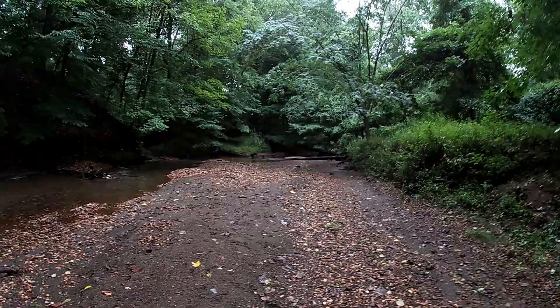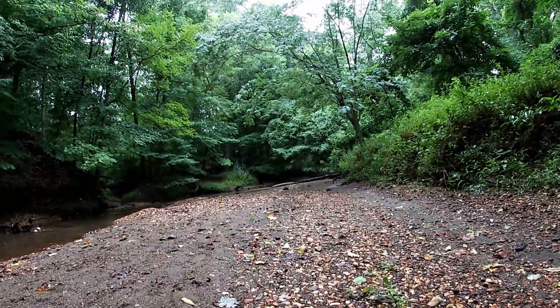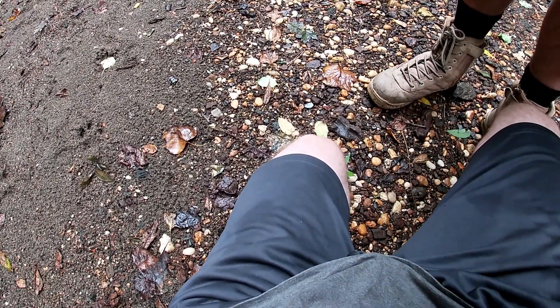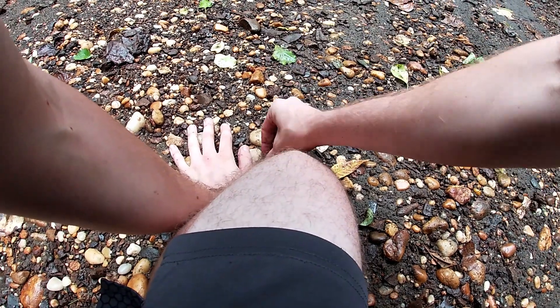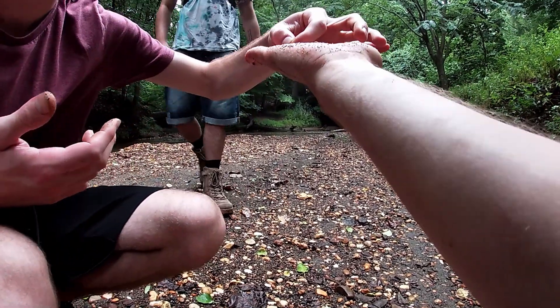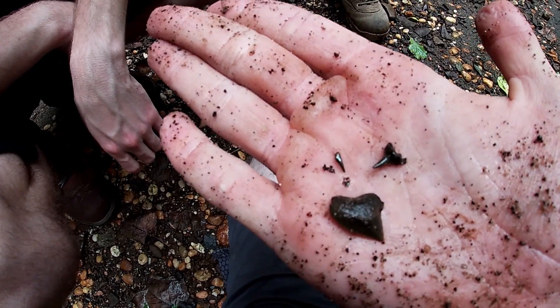I got this little Squalicorax too. Zach's been finding a bunch of tiny ones over there. This bank is doing really well for us so far. Here's a nice sized Squalicorax — and another one right here. I found two! So that's three in the last 30 seconds. These are two nice ones too — small, bigger, biggest.